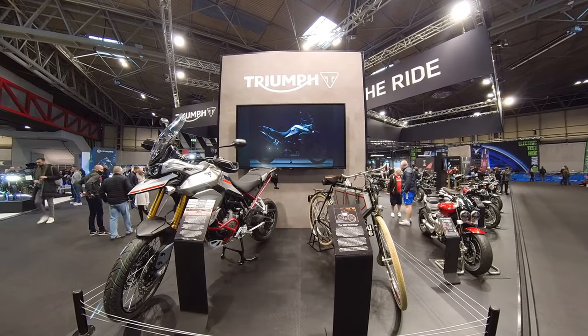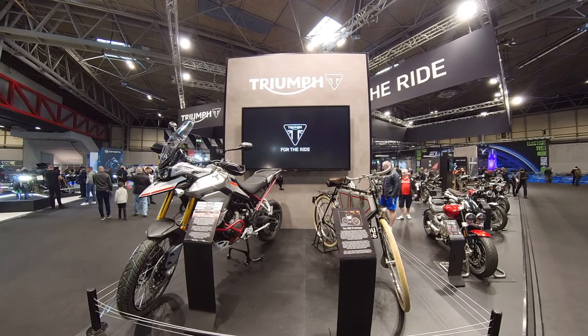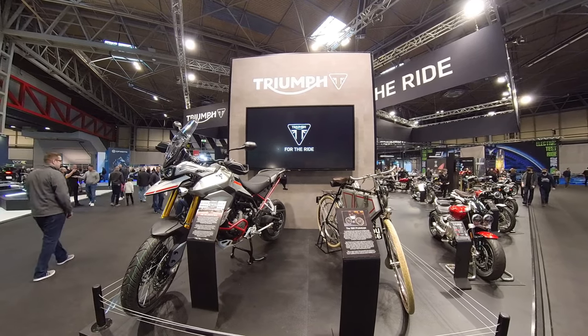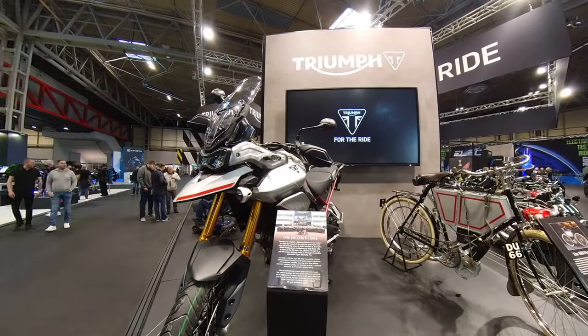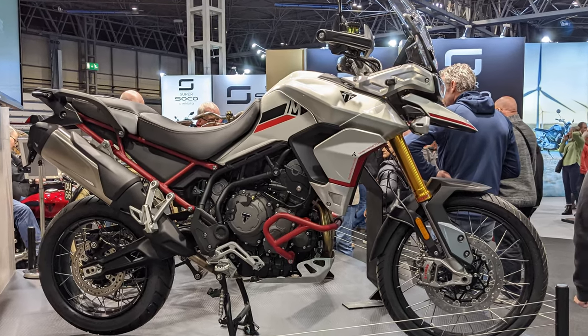Hello, good morning and welcome to a new video. I'm here today at the Triumph stand at Motorcycle Live and we're here to talk about Triumph, because this bike to my left is the one millionth bike built under the new regime since its return in 1990.